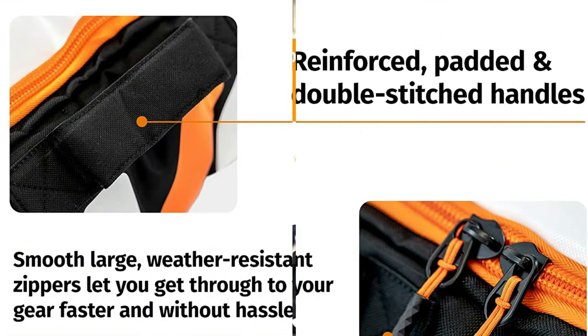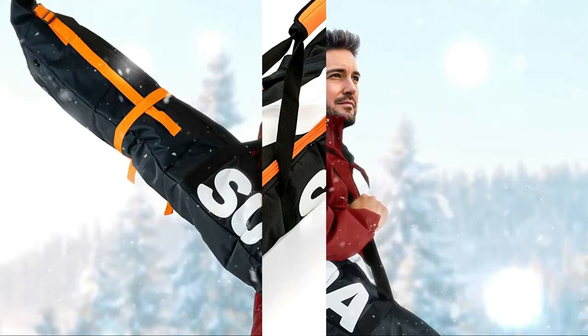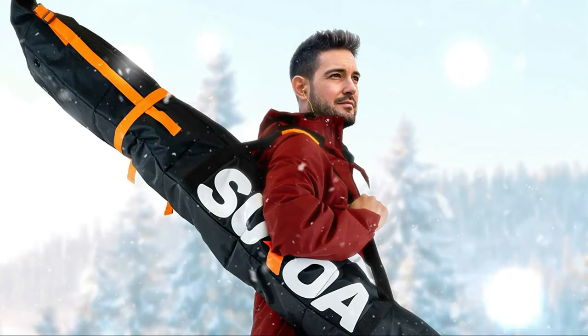Cushioned handles with double stitching enable you to pull and also drag the bag effortlessly. Smooth inner lining to shield the surface area of gear. Hand-selected products and also intentional layout was made to last several seasons. Sewn panels hold interior padding in place so that it shields evenly throughout the entire bag. Adjustable clips to tighten your equipment and protect against moving. Name card port so your bag is quickly discovered and recognized.